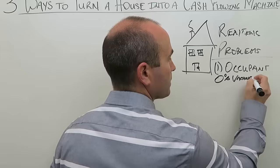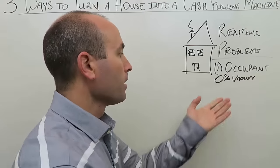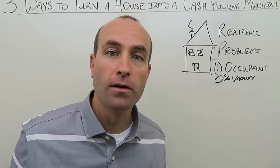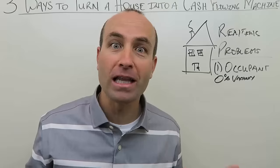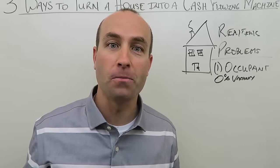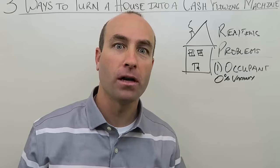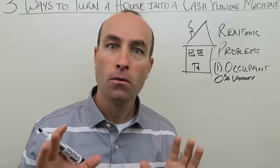You often need literally 0% vacancy to make a single-family rental work, which is unrealistic. Renters don't always pay. I've got a great video on what every landlord should know about property management — it's incredibly important to have those foundational lessons before you get started.